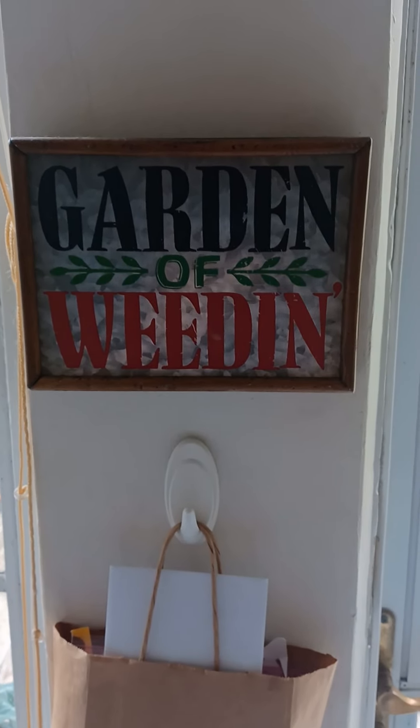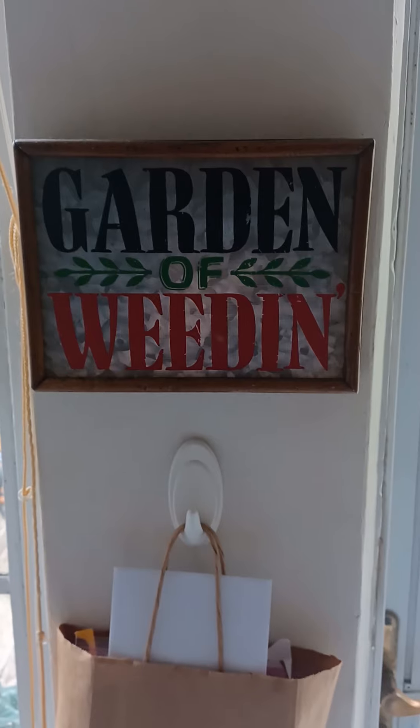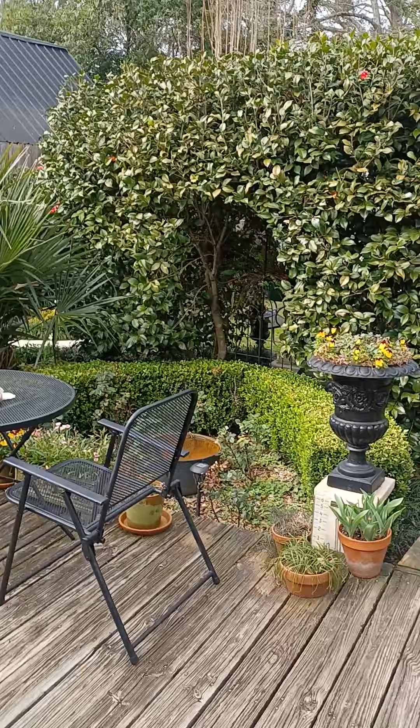Hello, I thought I would just take a walk out into the yard and see what's blooming today. The sun has come out slightly at least, so it's bright outside.